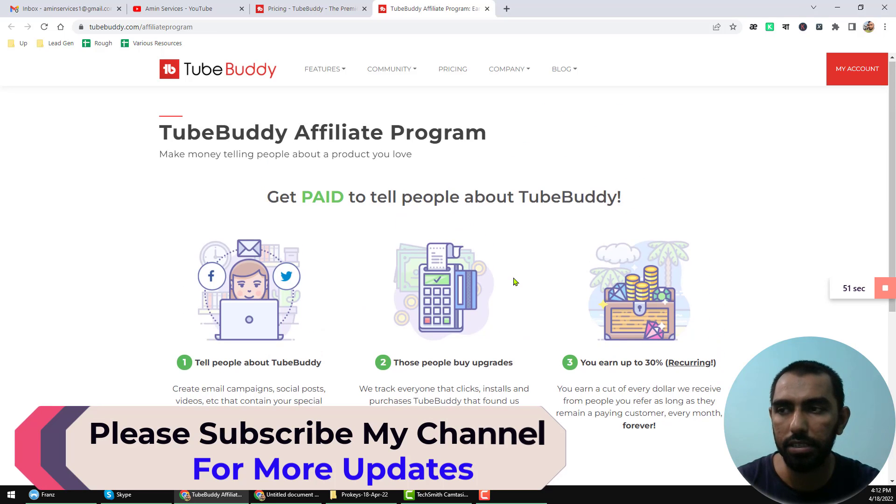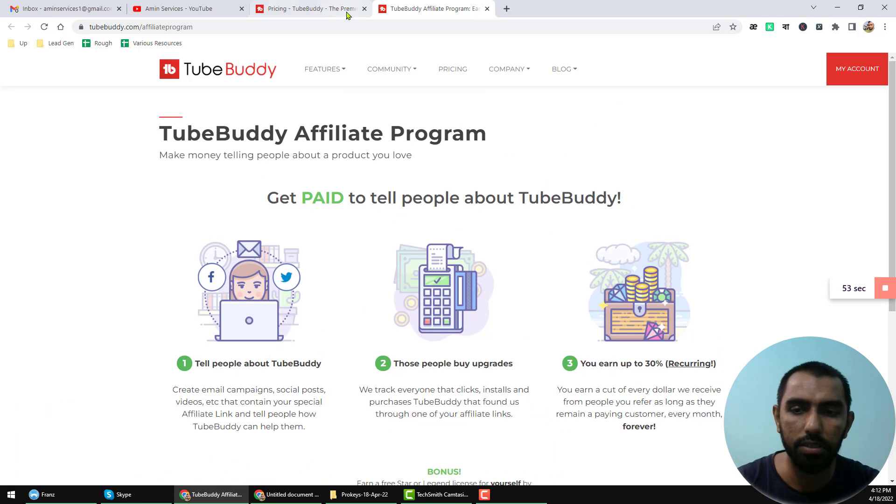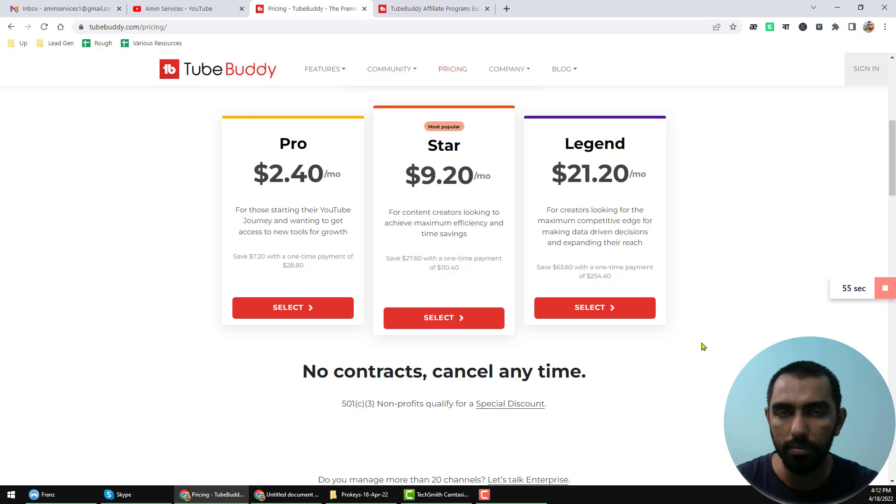Now, if you have any question about my service, please comment on the video. And if you need a TubeBuddy Legend account for lifetime, please contact me. Thank you so much for watching this video.